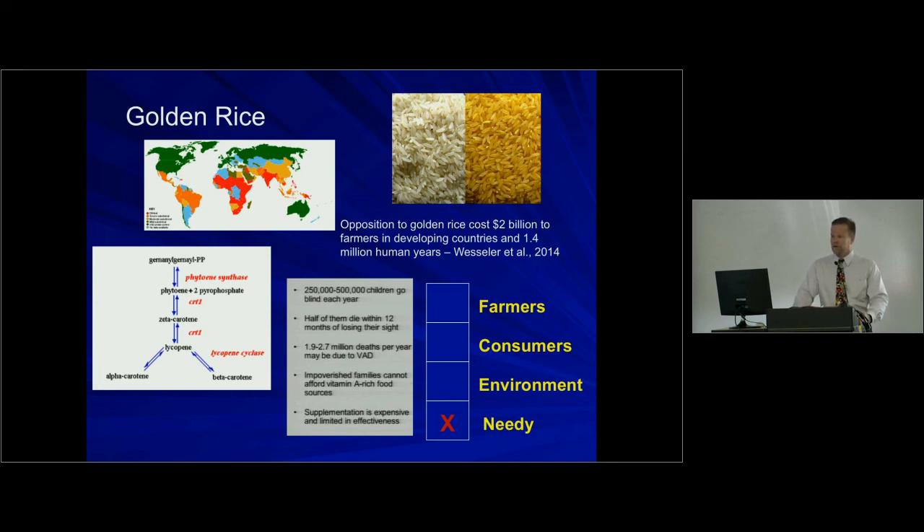The map in the upper left shows vitamin A deficiency — highest in the red and orange areas. Vitamin A deficiency mostly affects children: 250,000 to 500,000 children go blind each year, though the real number is probably closer to a million annually. It's a lot if it's you, and it's a lot if it's completely preventable. It gets worse — most people affected by vitamin A deficiency die within a year. A 2014 report by Wessler et al. states that not implementing golden rice has cost 1.4 million human life years.